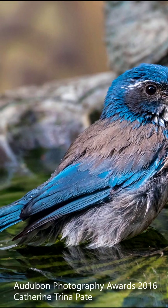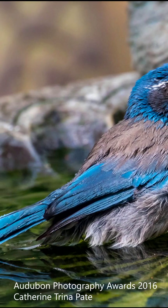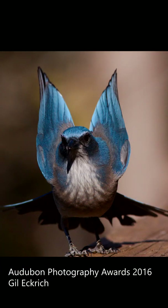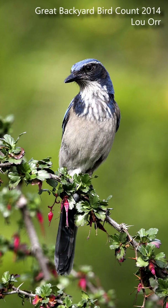Chances are if you've seen a blue bird out here in California, you've just seen a California scrub jay. These birds are famous for their bright blue plumage. Look for a lanky blue bird with a white underbelly.